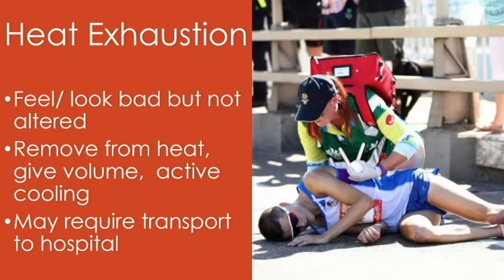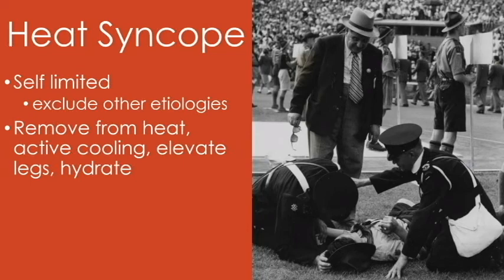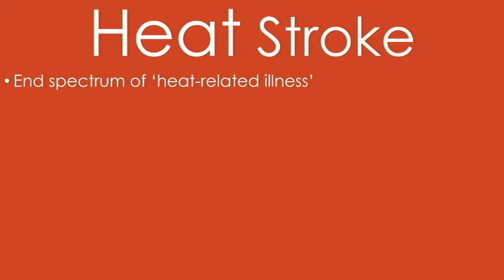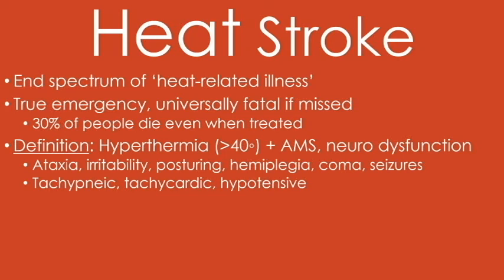Heat syncope is also self-limited; you just have to consider other causes of syncope. Remove them from the heat, elevate their legs, hydrate them, cool them, and decide if they need to go to the hospital. Heat stroke is a very different beast — it is the end spectrum of heat illness and a real emergency. People die; a third of people die even when treated appropriately. There have been some very high-profile heat stroke deaths in the country over the last decade or two, making it a very popular topic in sports medicine. By definition, they're hyperthermic and altered — just remember hyperthermic and altered mental status, and you'll be able to identify heat stroke.